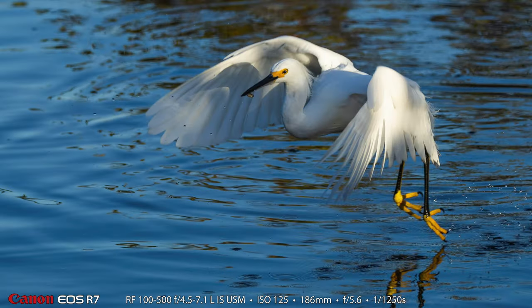I noticed the tri-colored were fishing this way as well. Here's another one that has nice warm light on it, and you can see the shadow of its head and the fish in its mouth on its wing.